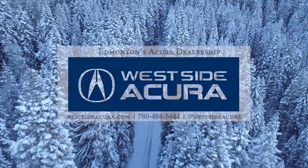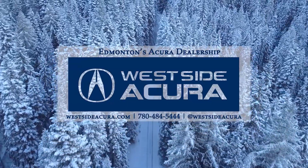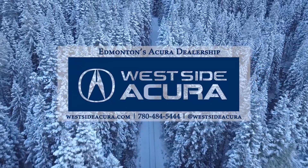Wanting a test drive? Come into the dealership, give us a call, or visit our website at westsideacura.com.